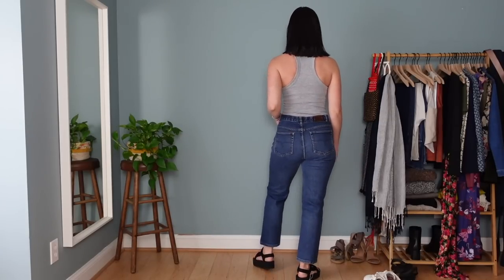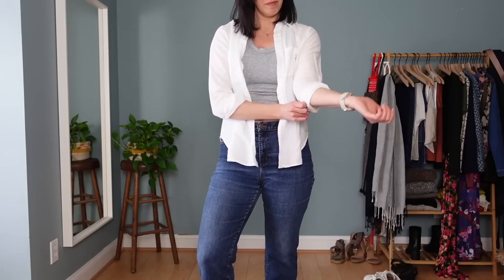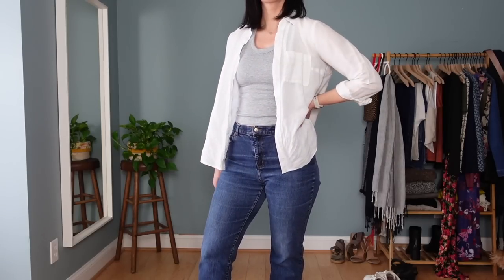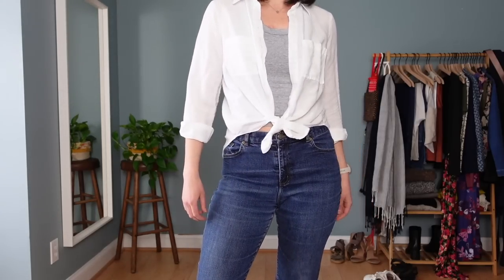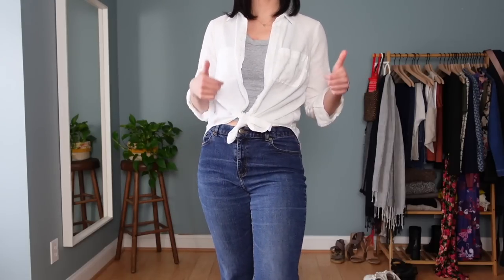These are jeans I thrifted a couple of weeks ago and just took in the waist to make them fit a little better. They fit perfectly in the butt and thighs for a relaxed fit, but were way too big in the waist — a problem I run into a lot with store-bought pants. I learned early on how to do that alteration and I do it to almost every single pair of pants I get from the store. In last week's video I gave a rough overview of how I do that, and I also have a video on my channel for how to make a jeans waist bigger — I'll put that in the description.